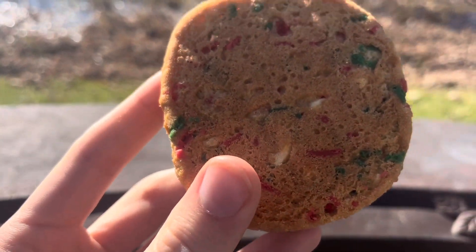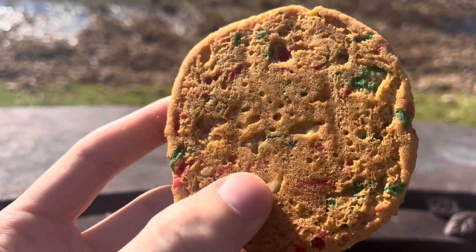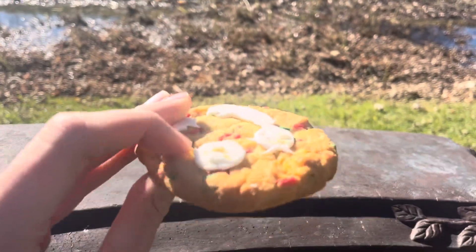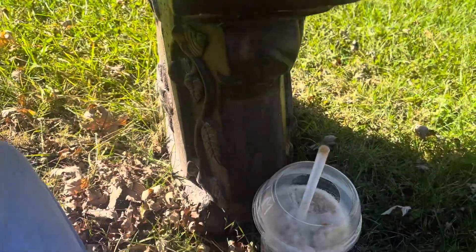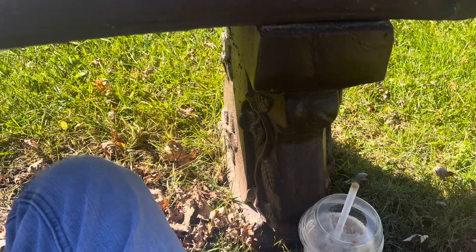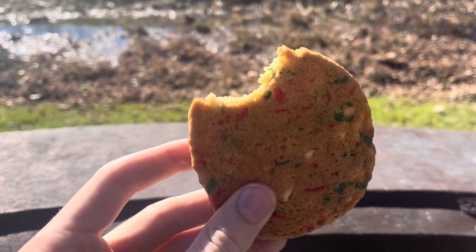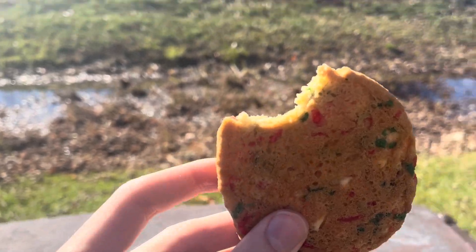What the heck is that in there? What in the hell? I don't know — looks like something white. Is that macadamia nut? Or white chocolate? I don't know what to expect, but let's give it a shot. Mmmmm, wow. That tastes like your normal smile cookie.